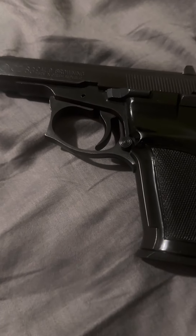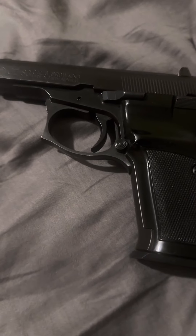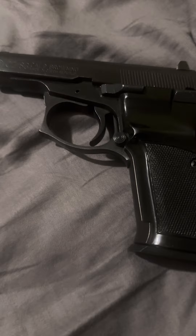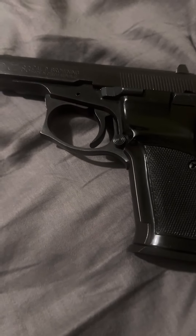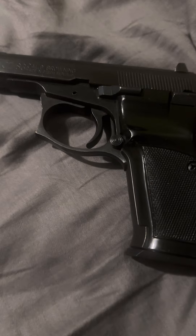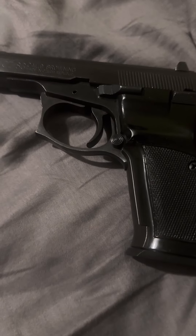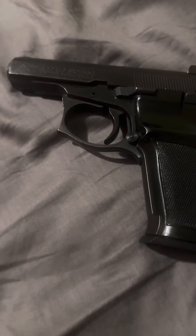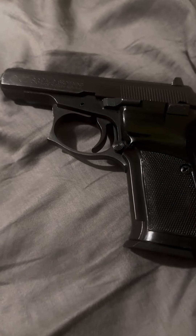This one is a CZ-83 from the Czech Republic, roughly 1998. It has been a phenomenal firearm. The only thing about these is they are not easy to field strip and clean, and recently I had to have the firing pin fixed by an armorer, but these are reliable guns.